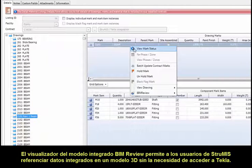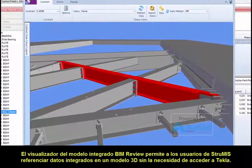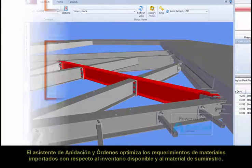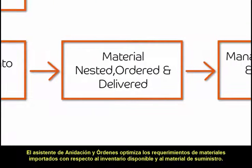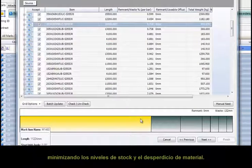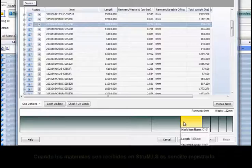The uniquely integrated BIM review model viewer allows Strewmis users to reference and interrogate the data in a 3D view without the need to access Tekla. The nesting and ordering wizard optimises the imported material requirements against available inventory and supplier materials, minimising stock levels and material wastage.